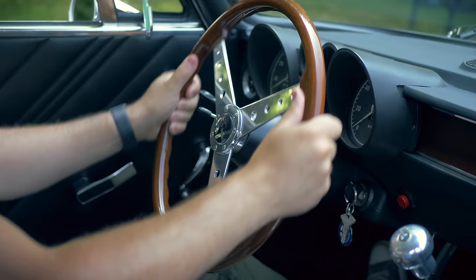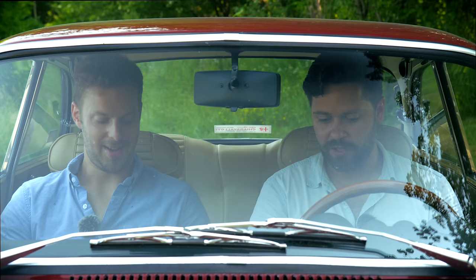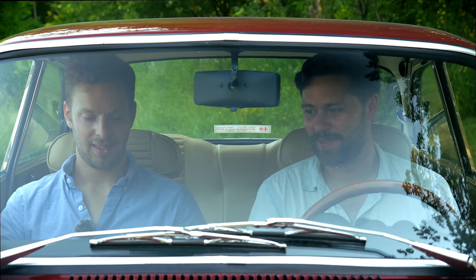The driving position is a little bit different to a modern car, but it's not as bad as I thought it was going to be. My arms are bent on the wheel and my feet are in the right spot to use the pedals — I'm actually really comfortable here. The seats are very comfortable. There's more room in this than a modern-day Miata passenger, and this somehow weighs less than a Miata as well — a lot less.